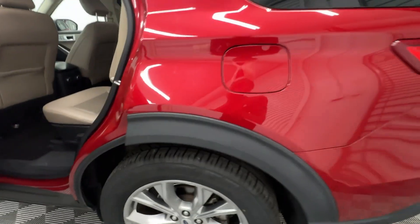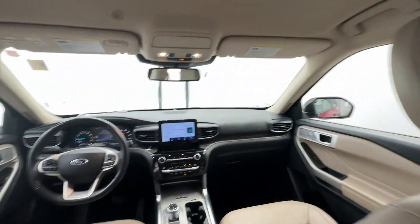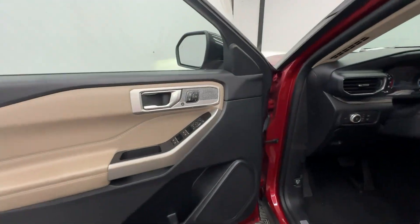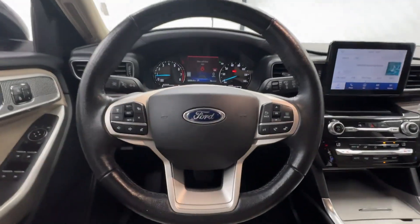Highlighted options include: heated steering wheel, Apple CarPlay and/or Android Auto, navigation system, keyless entry, fog lamps, backup camera, power lift gate, heated mirrors, heated rear seat, and satellite radio.